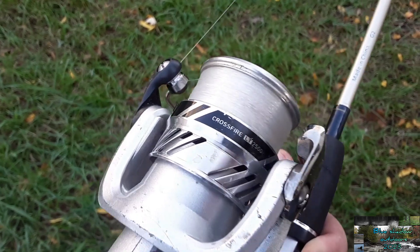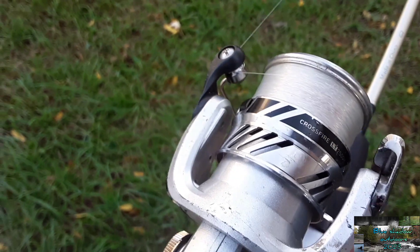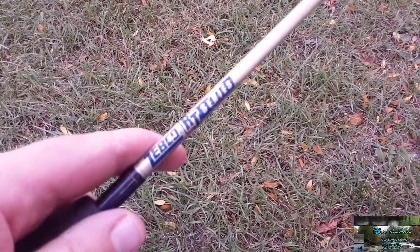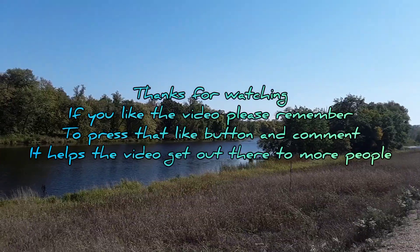All right, so this is what I was using. The line is Suffix Elite fishing line, six-pound test, with a one-inch jig head with a sinker, and then about a foot and a half from the stick bobber. That's what I was using with the one-inch Gulp white minnow. So that's what I was using — here's my rod.